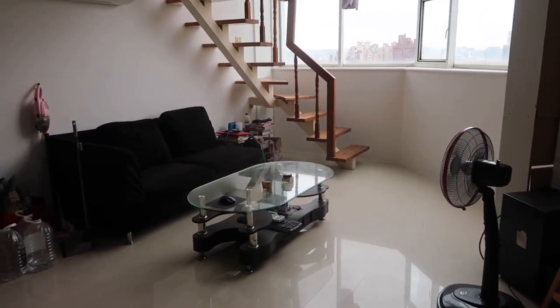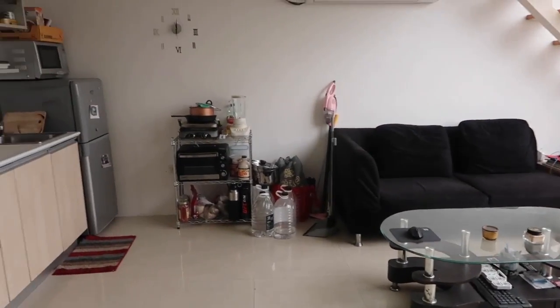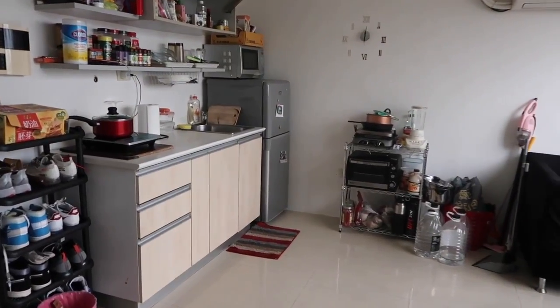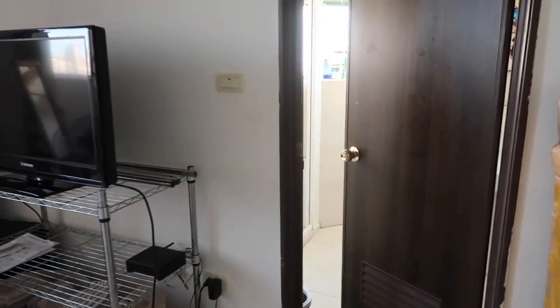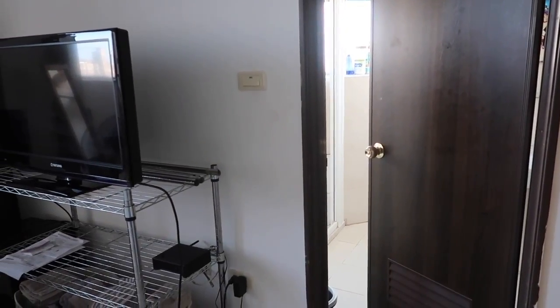This is what you see as soon as you walk through the front door, and this is pretty much the entire first floor of the apartment. Right in front of you, you have the living space. To the left of the door is the kitchenette area. To the right is the bathroom. So let's go ahead and go straight into that.